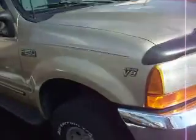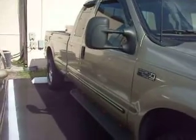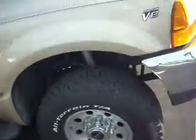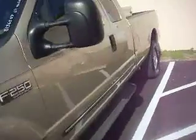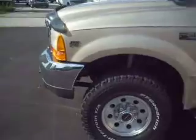Here we have a 2000 F250 Super Duty XLT 4x4 truck, extra cab. We're asking $8,700 for this truck — it is beautiful. It's a two-owner truck, just gorgeous. We have this on eBay right now.